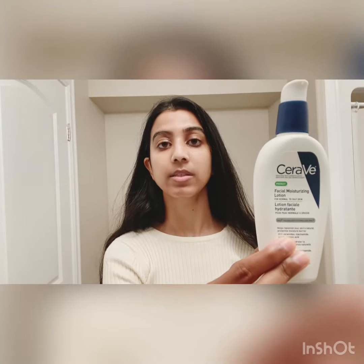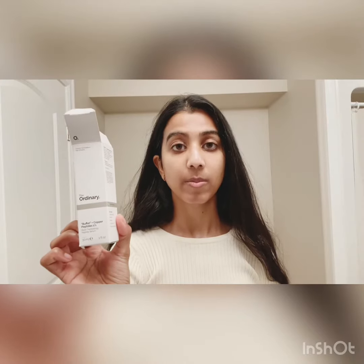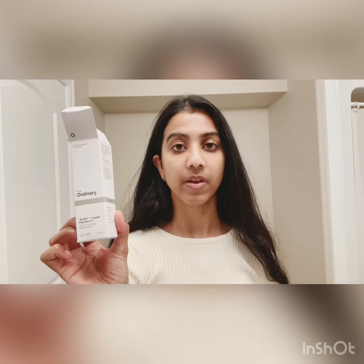This contains parabens. Indeed Labs Pepto Bright, and The Ordinary copper peptide buffet.